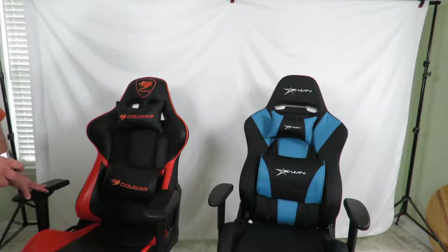Both are great chairs. The Cougar gaming chair I'm sitting on right now I've had for a little over a year and it's pretty much stood the test of time. I may need to oil it a little because it is a bit whiny, but that's to be expected with any chair over a year old. She still looks beautiful, and I sit on this chair every single day to edit all my videos.